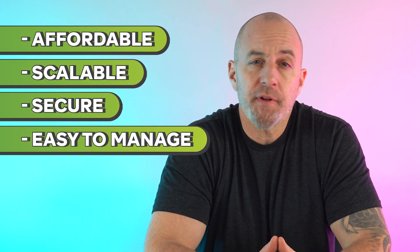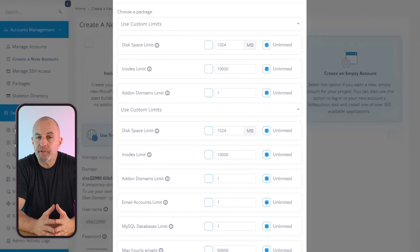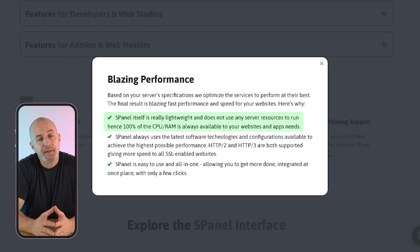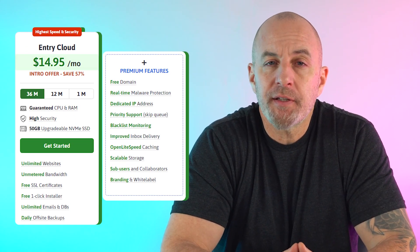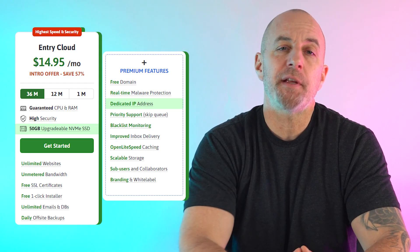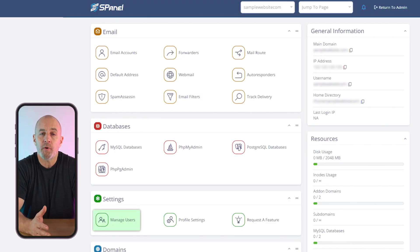Scala is known for flexible hosting that's affordable, scalable, secure, and easy to manage using their S-Panel, a file manager that's much simpler to navigate than the cPanel from HostGator. Their cloud hosting gives you better security as well as dedicated CPU and RAM resources for consistent performance. Scala's entry cloud plan is around $15 a month on a three-year contract and gets you 50 gigs of storage that you can upgrade if you need additional data, plus a dedicated IP address and the flexibility to add collaborators and users to your branded control panel.